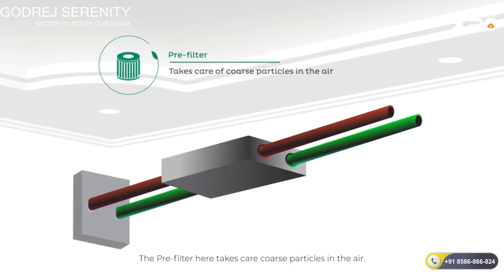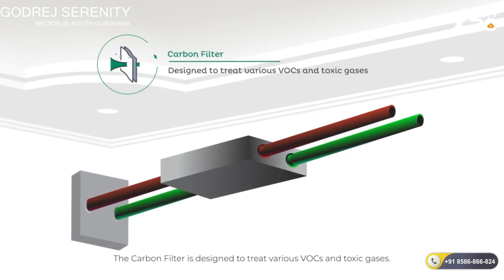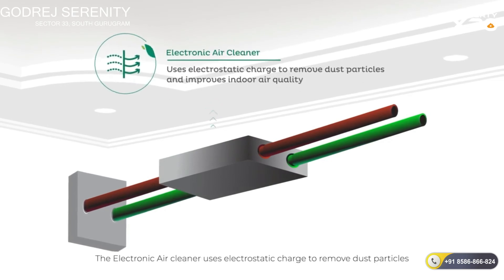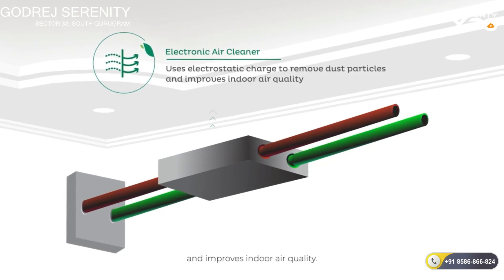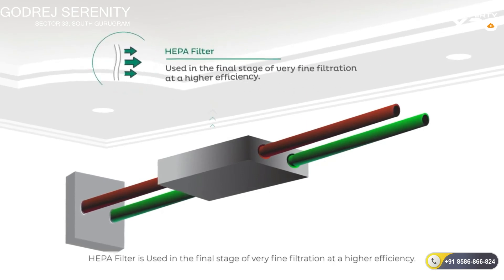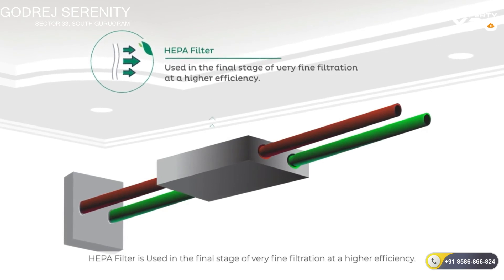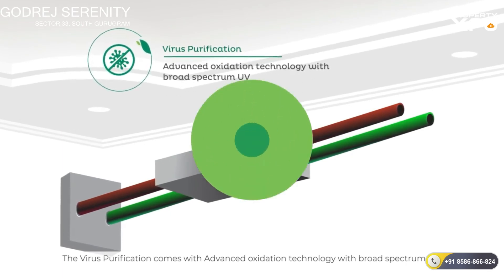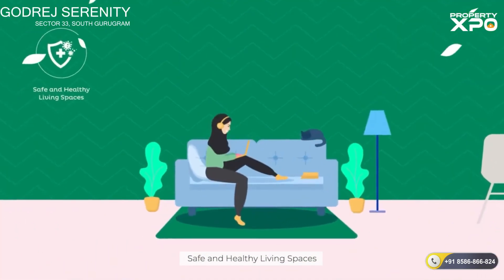The pre-filter takes care of coarse particles in the air. The carbon filter is designed to treat various VOCs and toxic gases. The electronic air cleaner uses electrostatic charge to remove dust particles and improves indoor air quality. The HEPA filter is used in the final stage of very fine filtration at a higher efficiency. Virus purification comes with advanced oxidation technology with broad-spectrum UV.